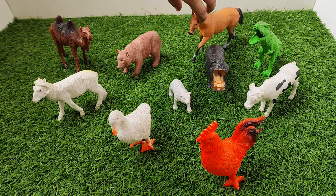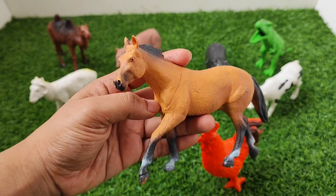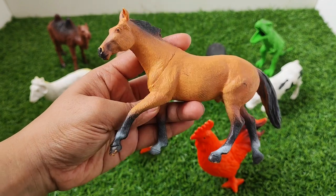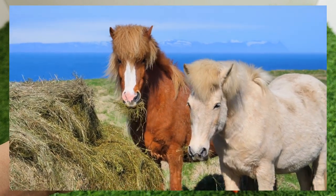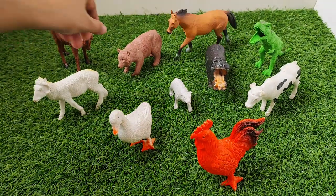See which one is next. It's a horse. Horse. Do you know how does horse sound? Horse sound? Neigh. Isn't it funny? See which one is next.